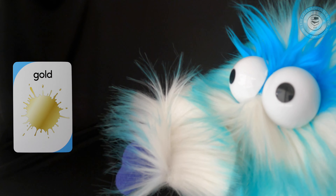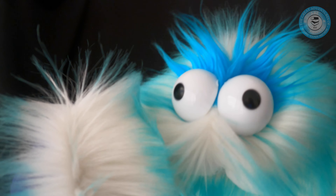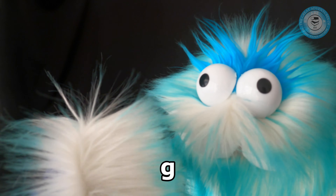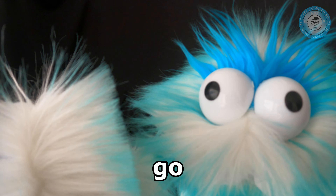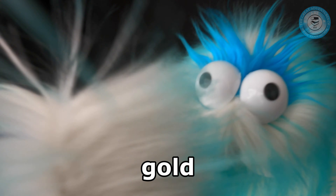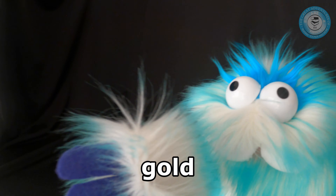We're going to take the card away. How do we spell gold? Let's look at the screen. First letter — it's a G. And then there's an O. And then there's an L. And then the last letter is D. Wow, you guys are so smart. That spells gold.